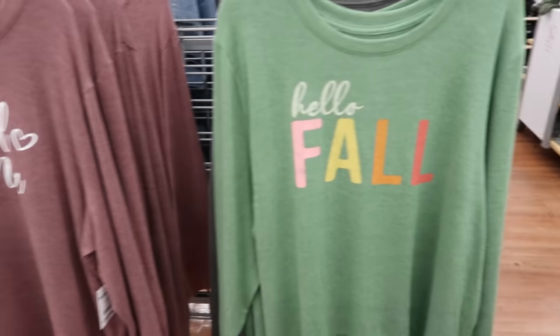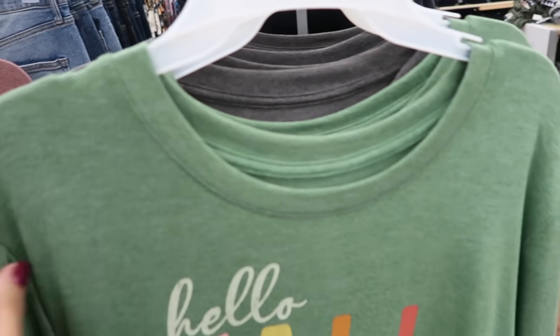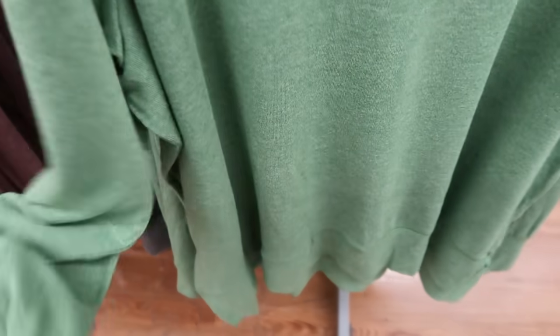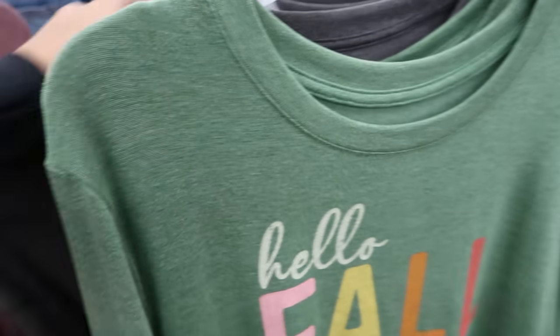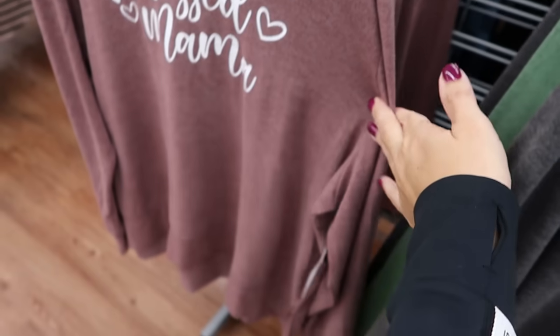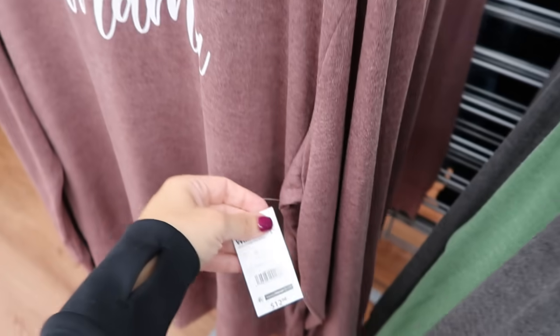New long-sleeve oversized tops from Positive Tees — really pretty 'hello fall,' love the colors, a little longer in the back. Also comes in 'grateful, thankful, and blessed,' 'blessed mama,' and these are $12.98.